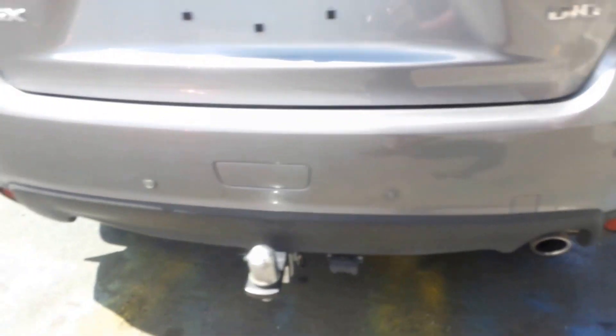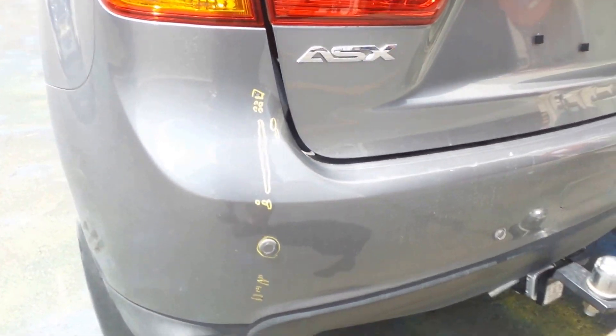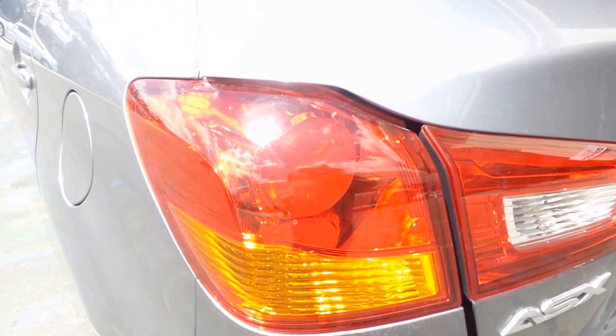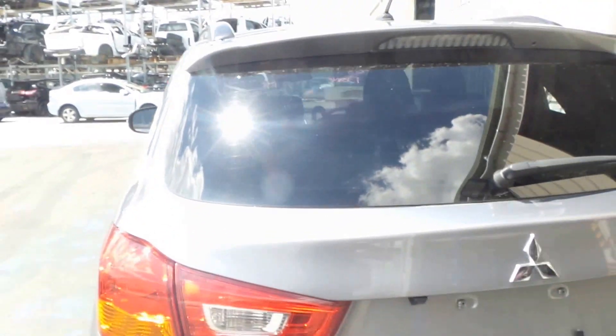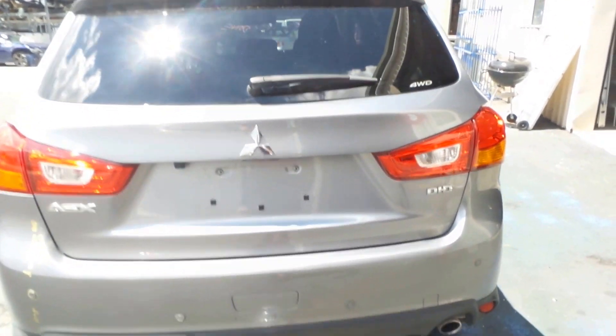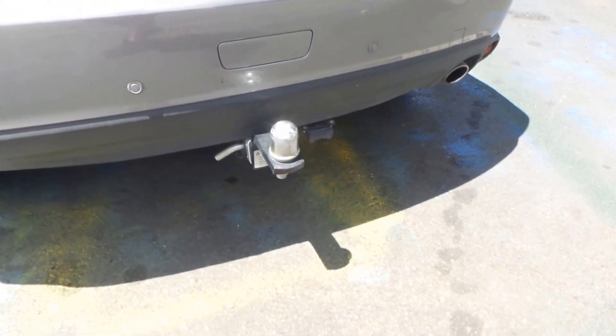Reasonably tidy rear bumper — a few little light marks there highlighted by the yellow, nothing major, all quite light. Good left hand taillight. Got a spoiler type taillight in very good condition. We also have a tow bar. That will come with all mounts, bolts and fittings required to fit that to your vehicle.